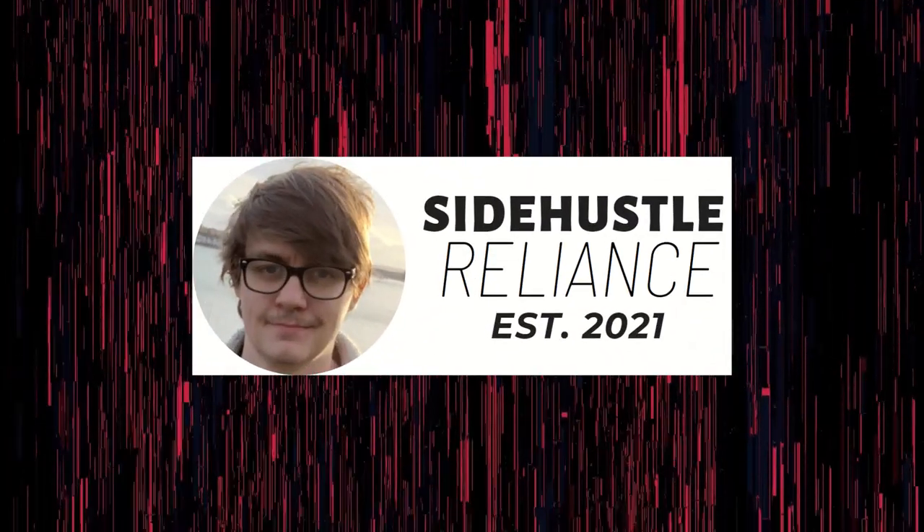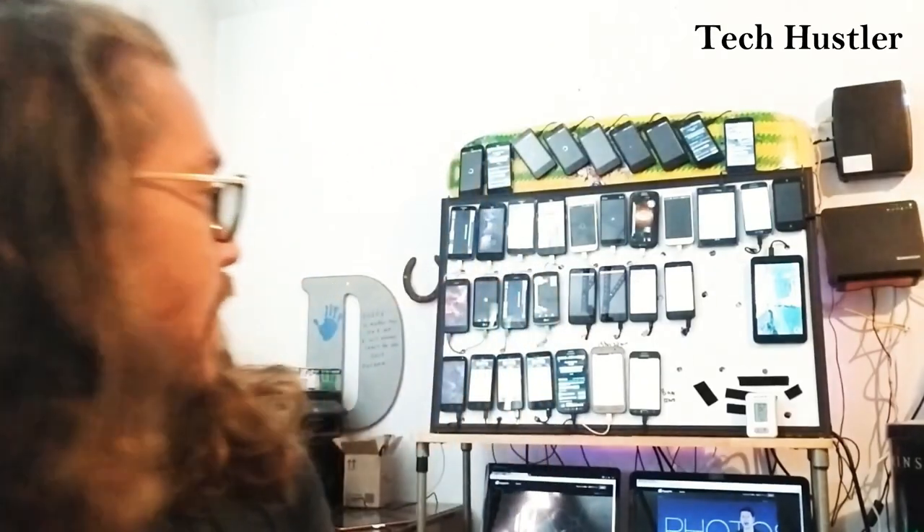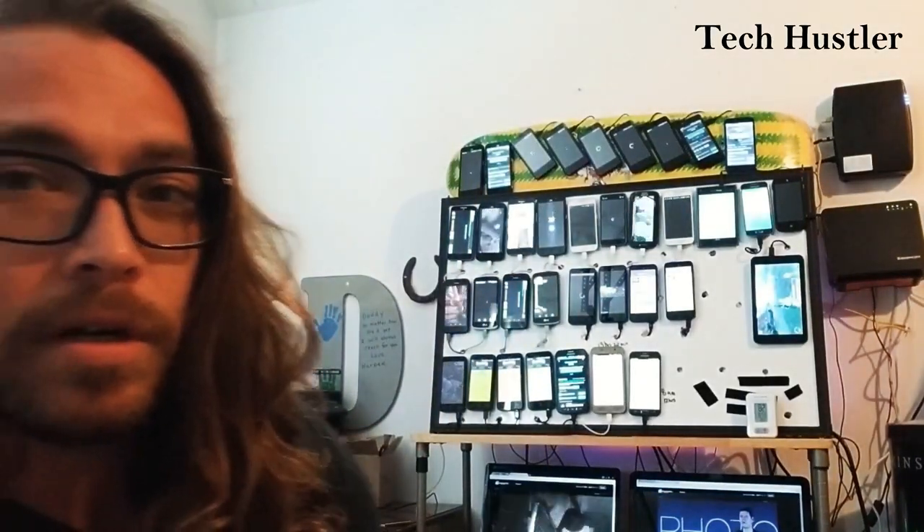Hey everyone, it's Dan from SideHustleReliance.com. So around three years ago, there was something called phone farming. I am a phone farmer. This here is a 10 phone phone farm.